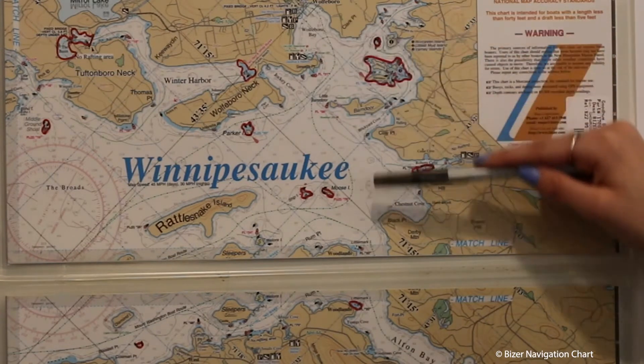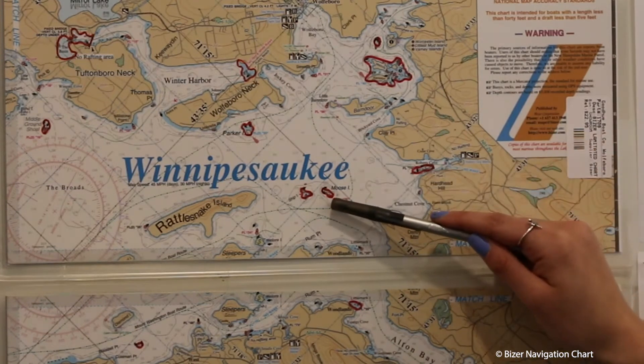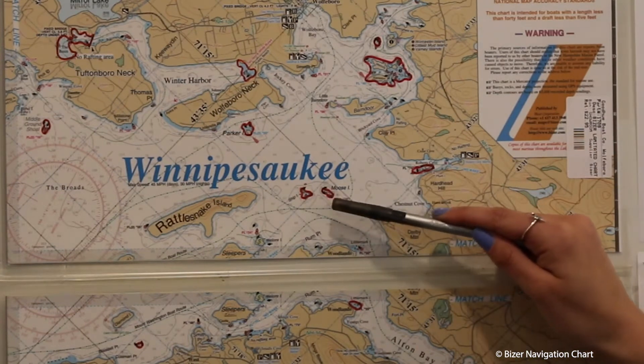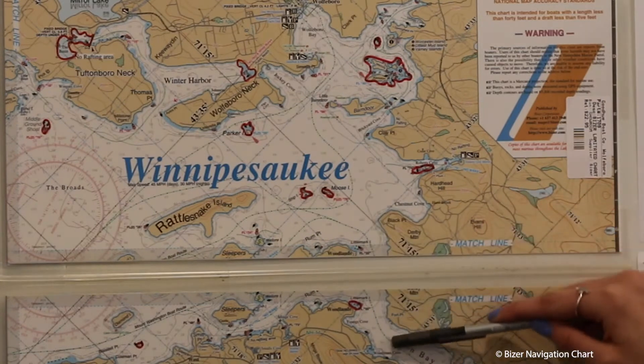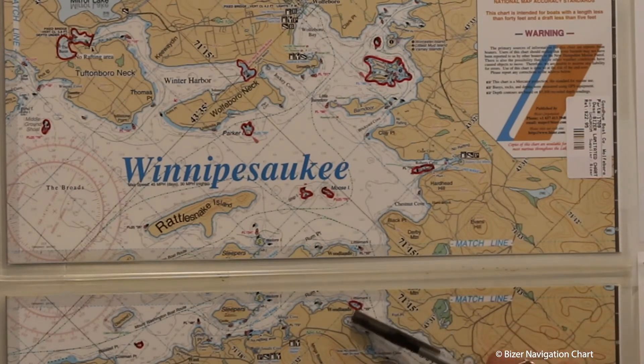If you're coming down towards Alton Bay, watch out for Roberts Cove and be aware of Ship and Moose Island. As you travel further into Alton Bay, watch out for Little Mark Island. Do not pass between the buoy and land.